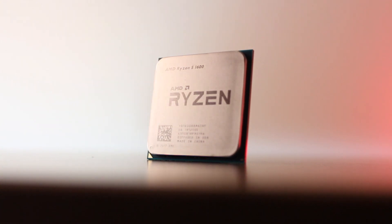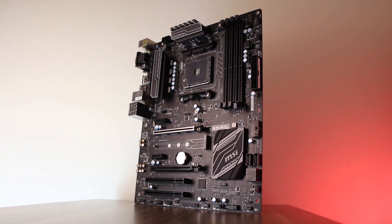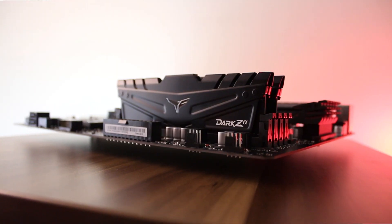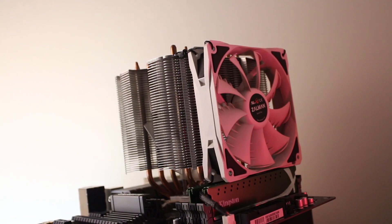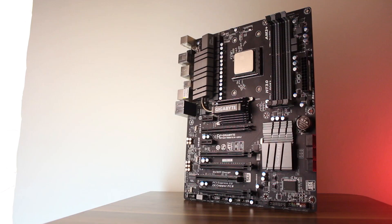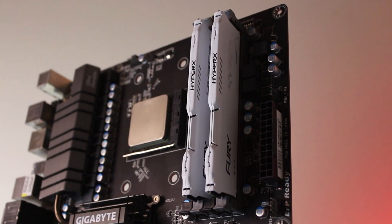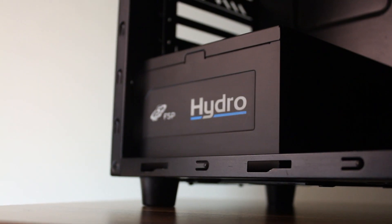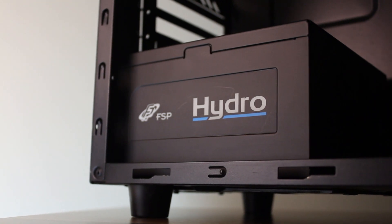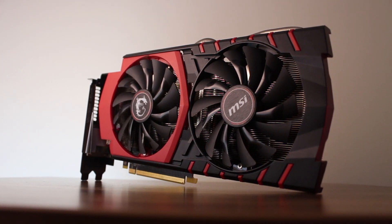For system specs, the Ryzen 5 1600AF is being cooled using the stock cooler, paired with an MSI B350 PC Mate motherboard and 16GB of DDR4 3200MHz memory. The FX8350 on the other hand is paired with a Zalman CNPS14X CPU cooler, a Gigabyte 990 FXA UD3 Revision 4 motherboard, and 16GB of DDR3 1866MHz memory. Both systems are powered by a 700W FSP Hydro power supply, and for the graphics card we're using an overclocked GTX 970.